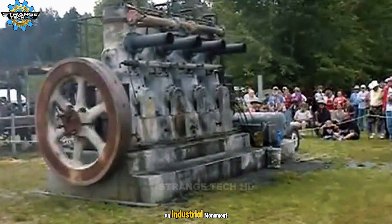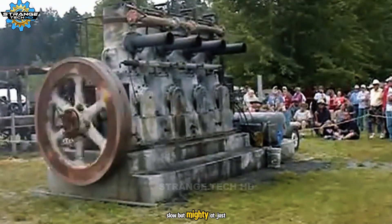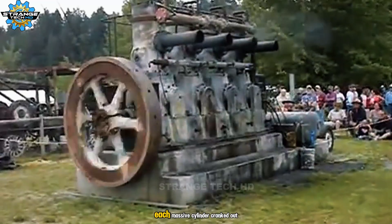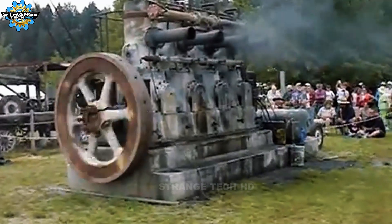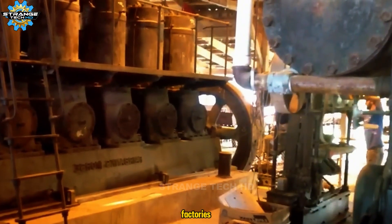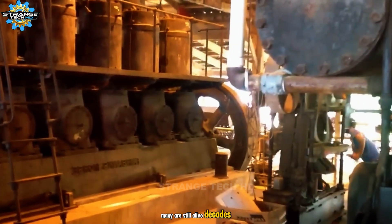An industrial monument — slow but mighty. At just 360 revolutions per minute, each massive cylinder cranked out about 50 horsepower. Used in pump stations and factories, many are still alive decades later.